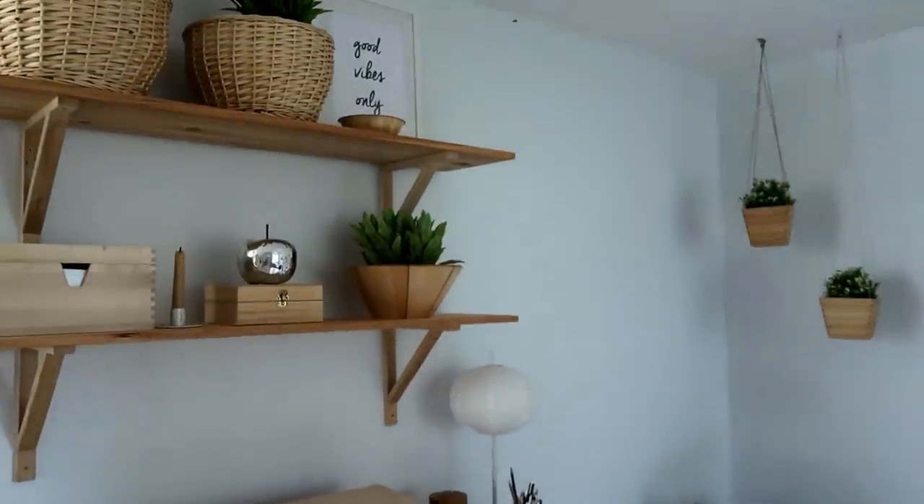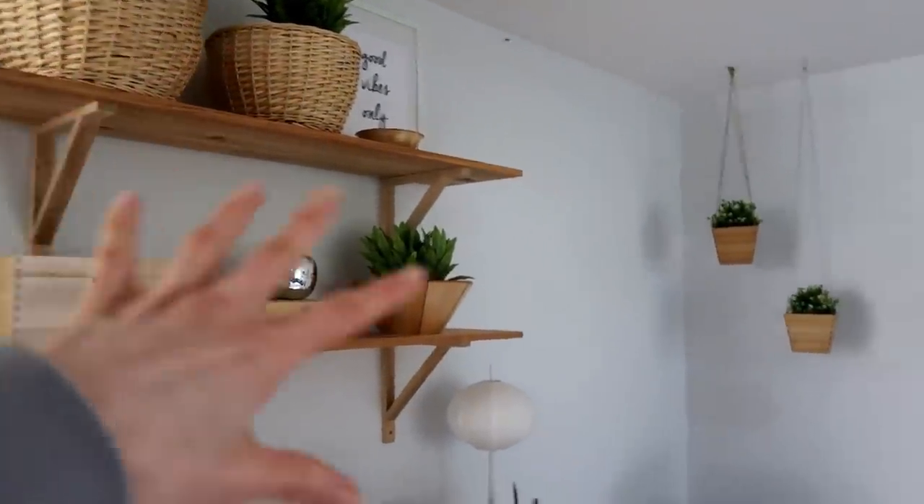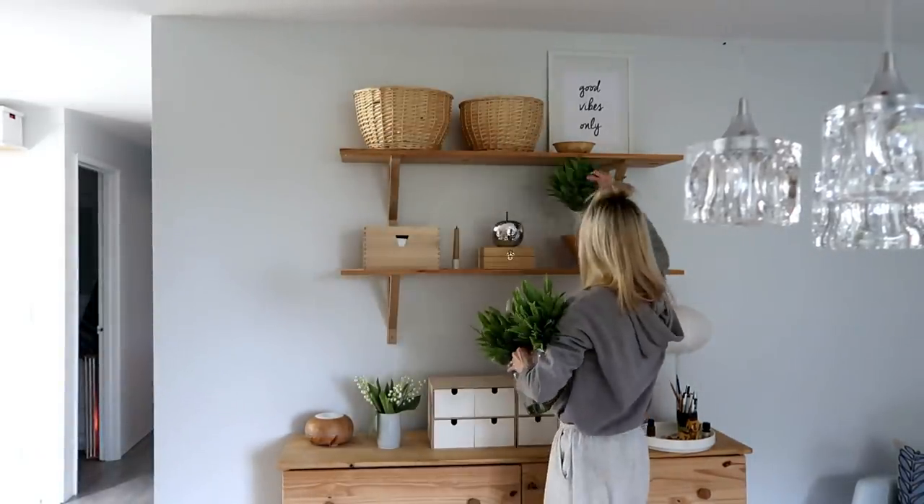Another thing that warms up a room is plants. These ones are artificial because this is a super dark corner facing north, but whether artificial or real, plants definitely warm up the place. I'm going to quickly demonstrate the difference without the green color. You can already see how bare it is without them — it only took three to four small plants to make it feel more alive. Without them it feels cold, so I'll add them back so you can see the difference.